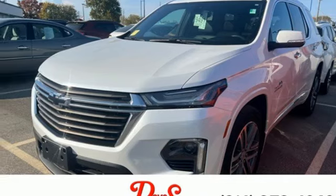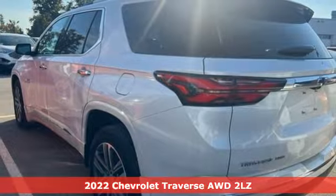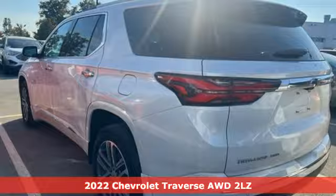Here's a 2022 Chevrolet Traverse. Style, space, and amenities — this is everything but compromise.